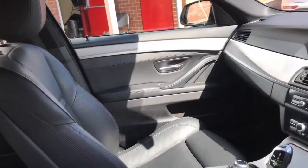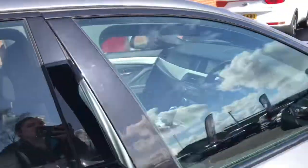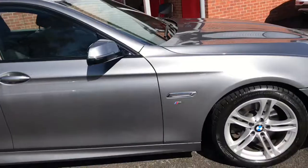If you would like any more information on this really luxurious and comfortable BMW, then please feel free to give us a call. Thank you for watching.